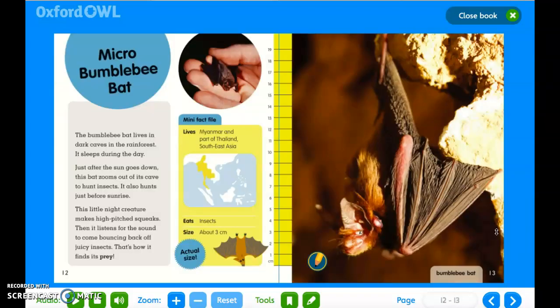Micro bumblebee bat. Mini fact file: it lives in Myanmar and a part of Thailand, South East Asia; it eats insects; and it's about three centimeters. The bumblebee bat lives in dark caves in the rainforest. It sleeps during the day. Just after the sun goes down, this bat zooms out of the cave to hunt insects. It also hunts just before sunrise. This little night creature makes a high-pitched squeak, then it listens for the sound to come bouncing back off juicy insects. That's how it finds its prey.